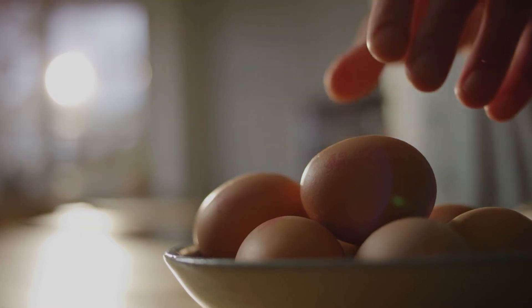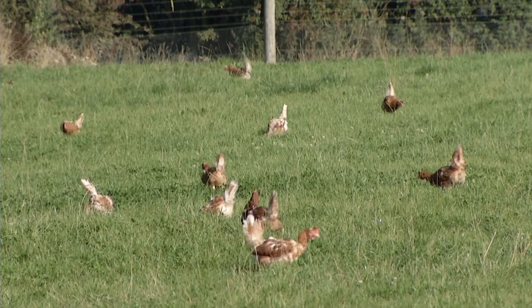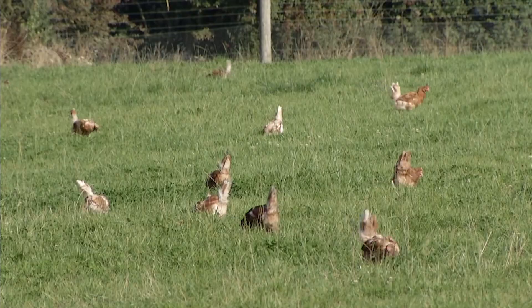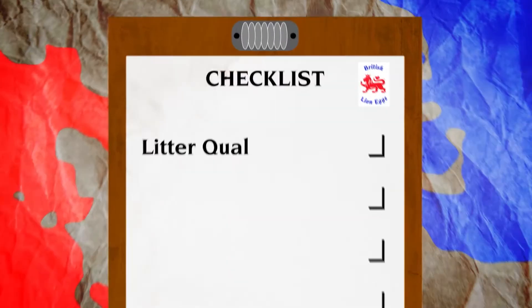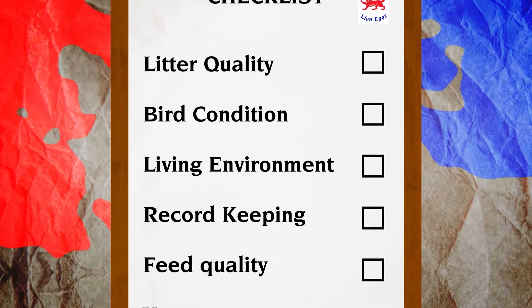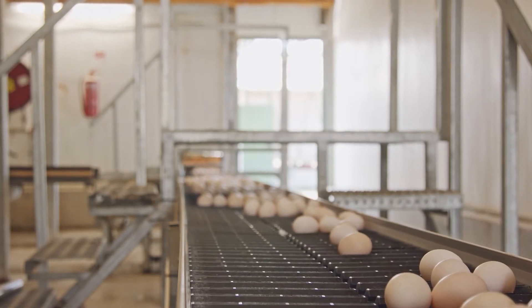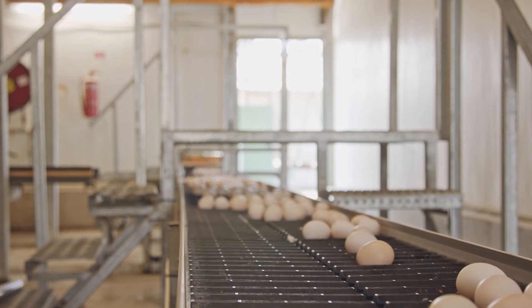Bird welfare of course is important to consumers and the Lion Code scheme, so we'd do checks inside the housing, looking at litter quality, bird condition, making sure that their environment is adequate. We would also do a thorough check of records. Record keeping is absolutely key to management — it allows us a very useful tool for verification, so we can check that what's being done is being recorded and we have proof that checks are being undertaken.